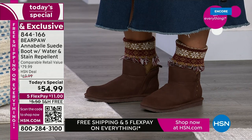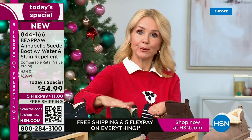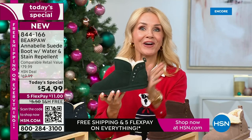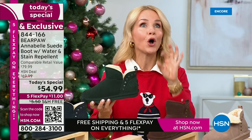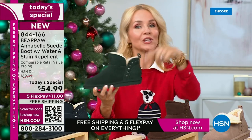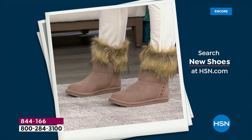When you can get something for under $55 that you can't find anywhere else — Bear Paw has been around for almost a quarter of a century, is throughout the world, and in major department stores — but this particular Annabelle can only be found right here. When we say exclusive, we mean exclusive. When we say sold out, we mean sold out. When they're gone, they're gone. We have a little bit of everything for everybody tonight — we're going to find a boot or shoe for you.